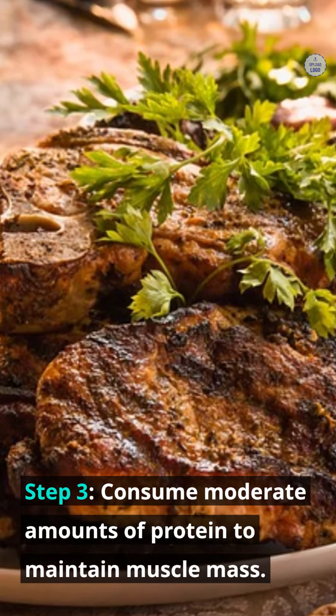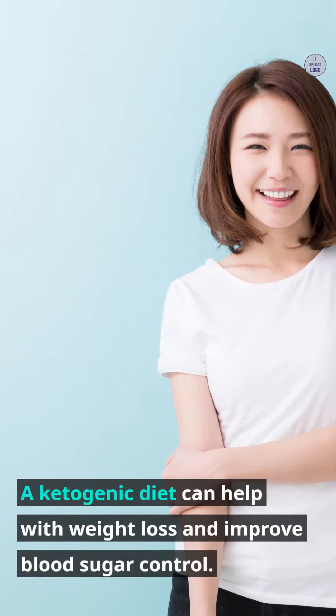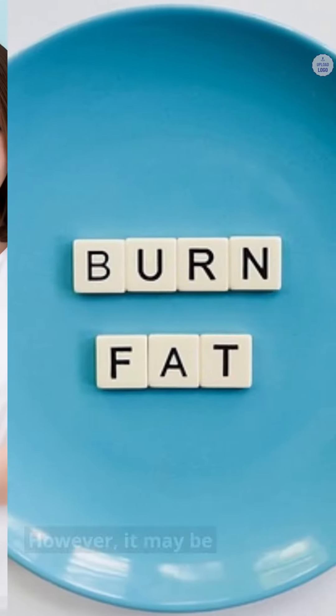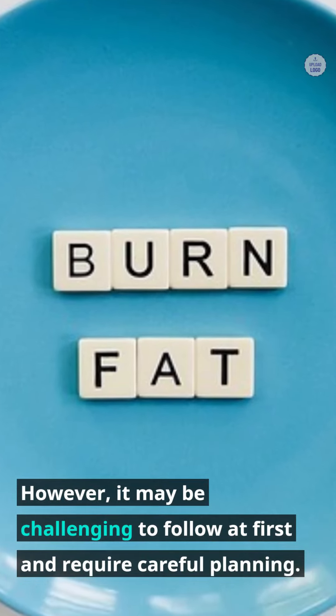Step 3: Consume moderate amounts of protein to maintain muscle mass. A ketogenic diet can help with weight loss and improve blood sugar control. However, it may be challenging to follow at first and require careful planning.